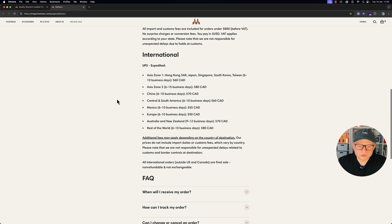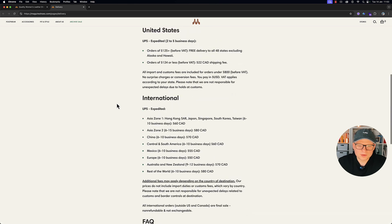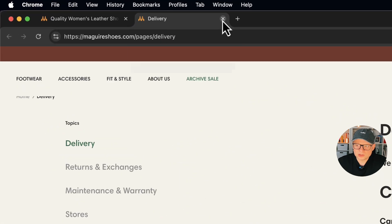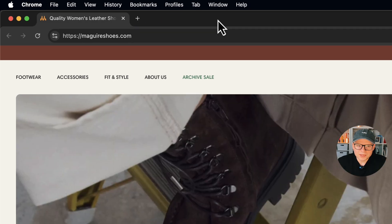Clicking on support, they talk about delivery in quite good detail in terms of what regions they're serving, and they also have frequently asked questions. I'd say this is pretty much five out of five — I wouldn't add much to it.